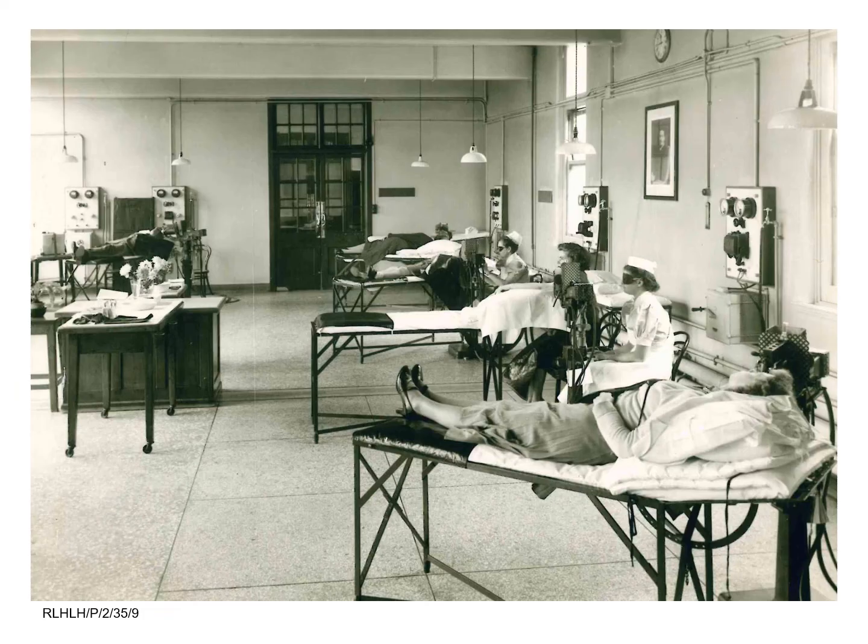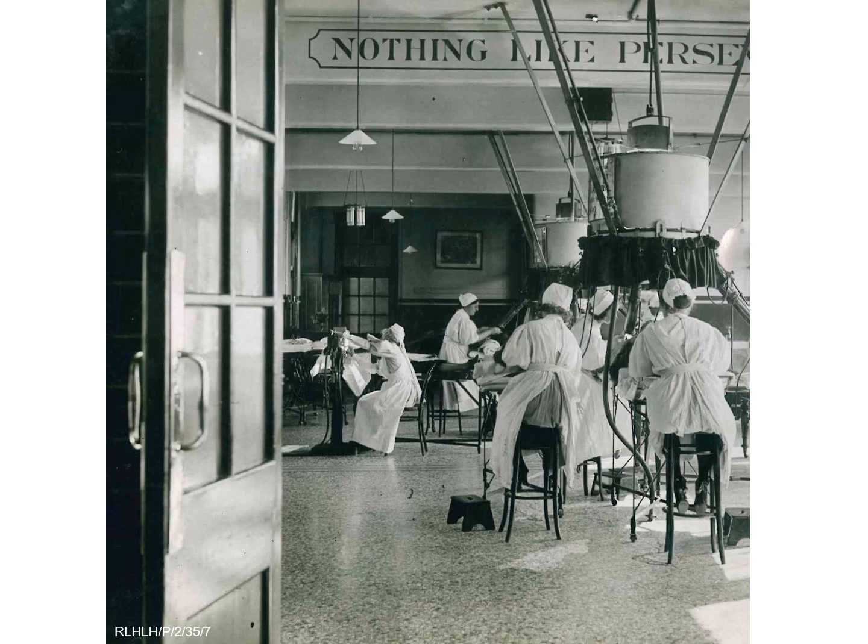In 1936, a modified lamp was introduced to the light department. The Lumholt lamp had an inbuilt skin compressor which freed up the nurse, who could now supervise three lamps at one time. The lamp also cut treatment time down to 30 minutes. Following the introduction of effective drug treatments for tuberculosis, the light department closed in 1950.